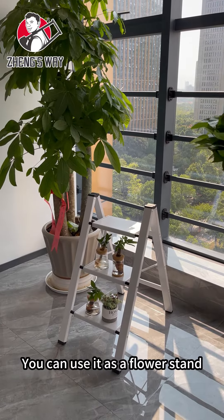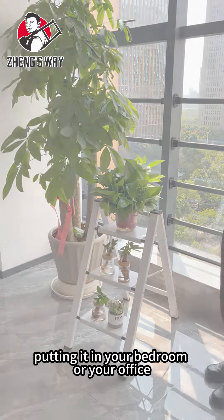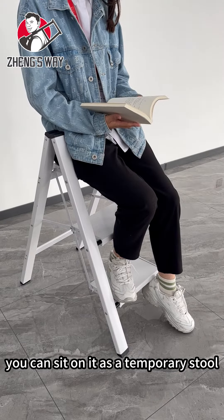You can use it as a flower stand, putting it in your bedroom or your office. When you have nowhere to sit, you can sit on it as a temporary stool.